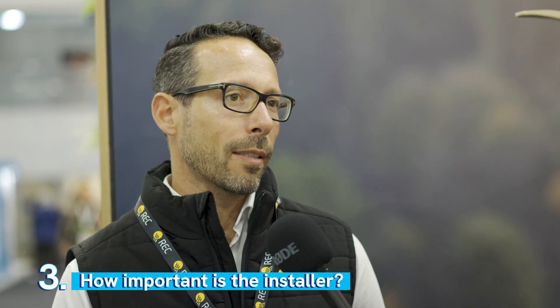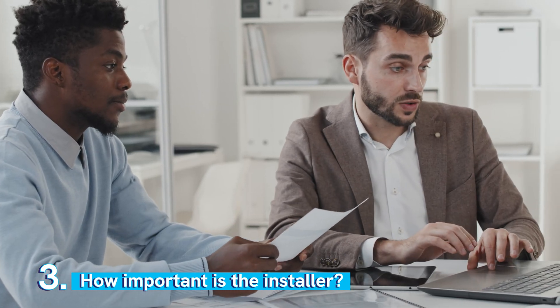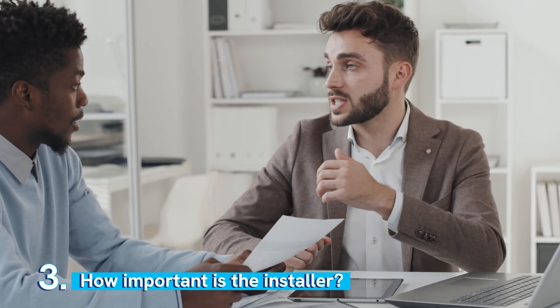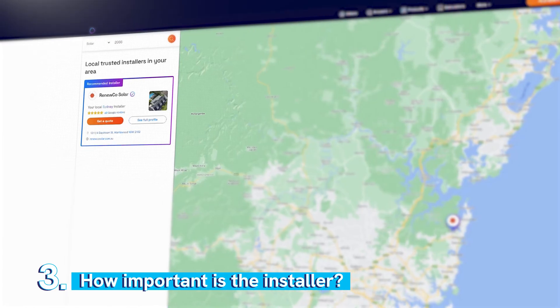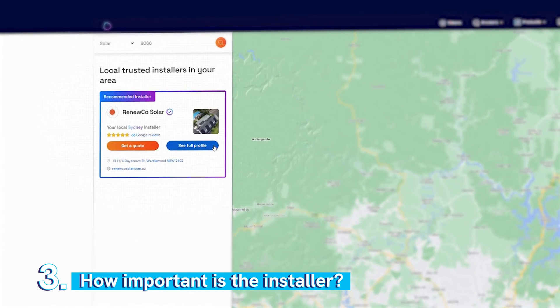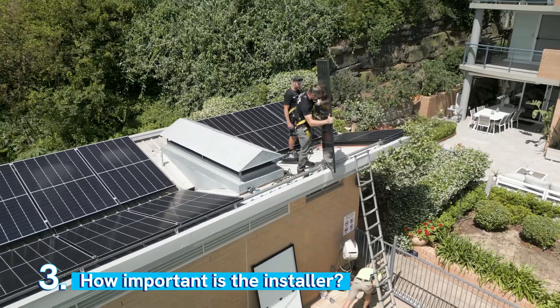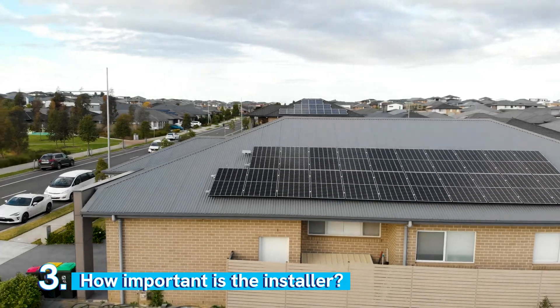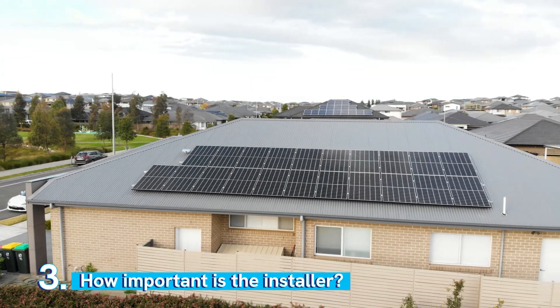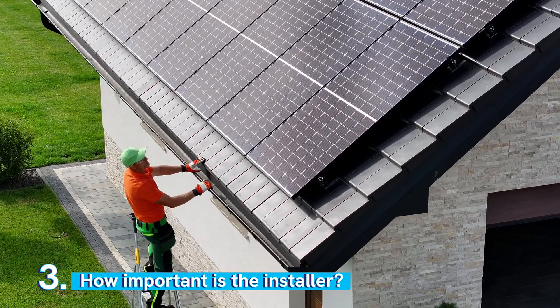It's very important, especially for consumers looking for quality and something that's going to last a long time. I really recommend consumers do their research. It's very important to have a good installer who's had a good track record and has been in the game for quite some time. I would also choose a local installer, because if tomorrow you have a problem with your system, you can call your local installer and they'll come to your place, get up on the roof, and try to fix that problem straight away.